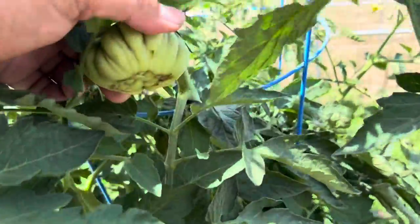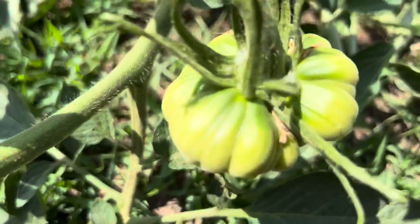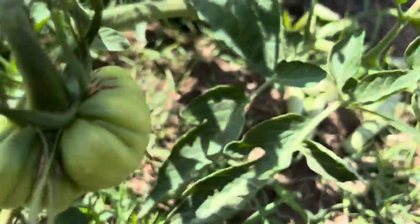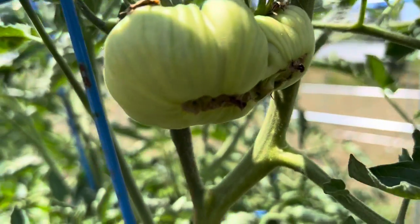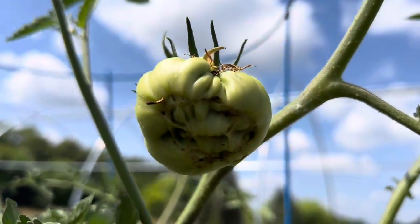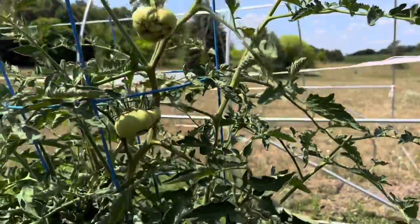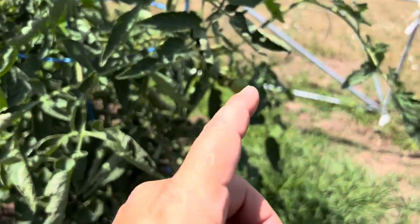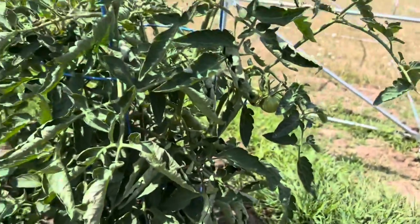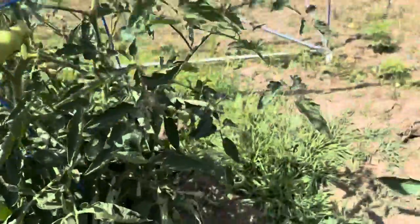I've got at least one mega on about every plant. On this 6.21 Gross there's a very nice one, but there might be one right next to it that wins — it's a massive fruit with a very nice stem. And there's actually another one right above it. So on this one plant I've got five megas — I'm going to have to do some decision making to send all the energy to the best one.